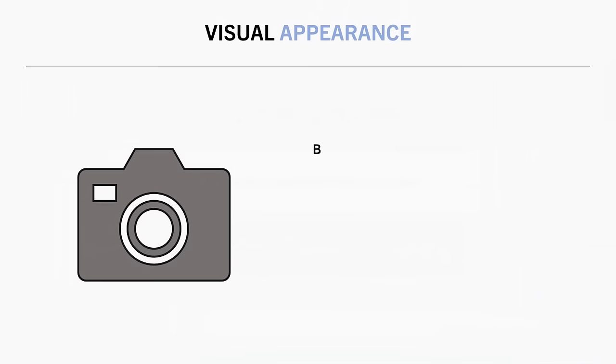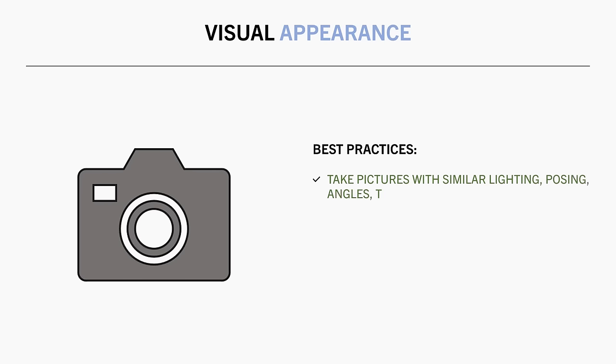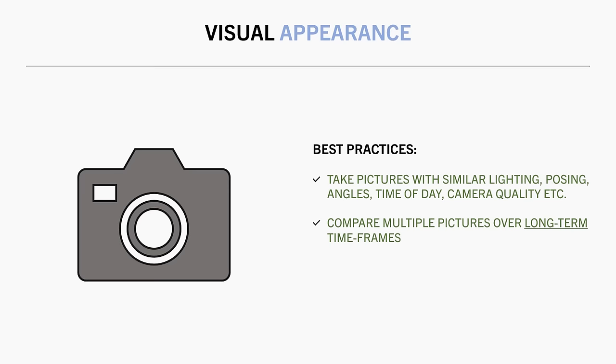So while it isn't very precise or objective, the best way to use visual appearance to assess muscle growth is by taking pictures with similar lighting, posing, angles, time of day, and camera quality. Compare multiple pictures over long-term timeframes rather than only two pictures taken after a short period of time. Compare pictures at the same body weight or body fat percentage to minimise the influence of body fat masking muscle definition.